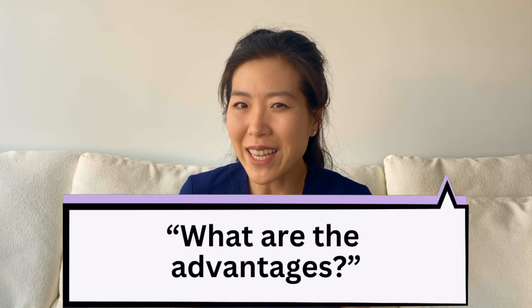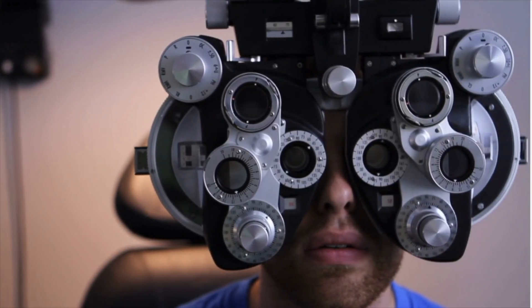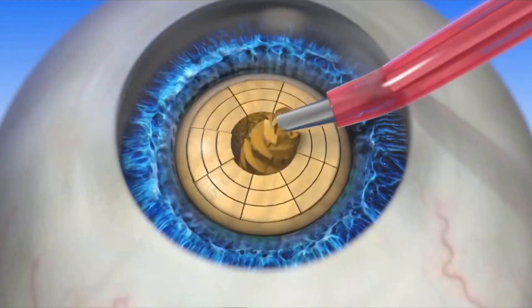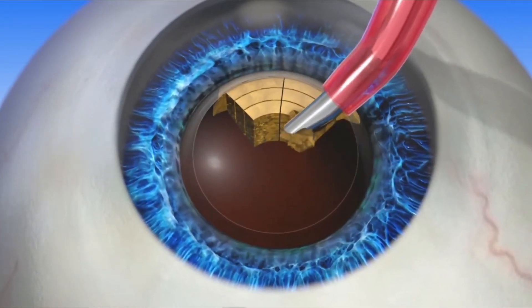So what are the advantages? I think the biggest benefit for laser-assisted cataract surgery is astigmatism management. This can really help us in getting the refractive results that you and your eye surgeon want to achieve. Another benefit is that this laser can soften up the lens a little bit, so it can result in less energy to remove the cataract and less time inside the eye.